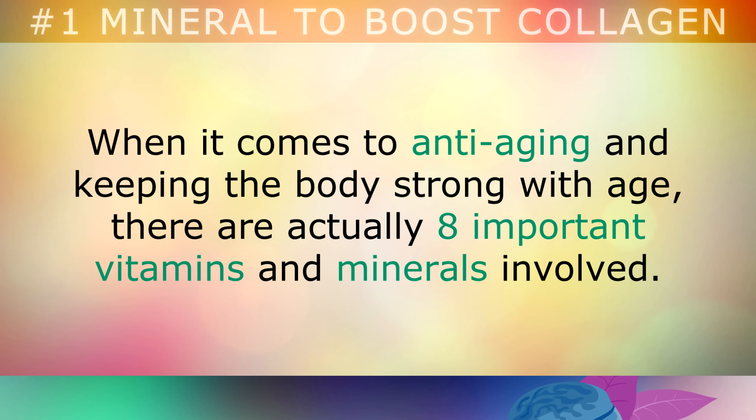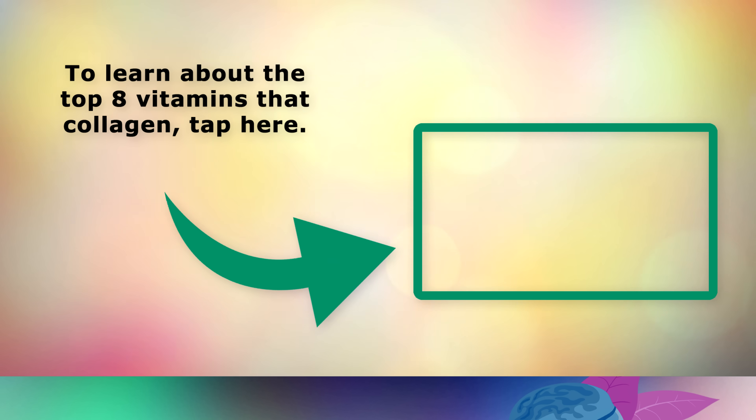When it comes to anti-aging and keeping the body strong with age, there are actually 8 important vitamins and minerals involved. To learn about these 8 important vitamins that boost collagen, go ahead and tap on the video on the screen now. Thank you so much for watching, and as always I wish you great health, wealth and happiness.